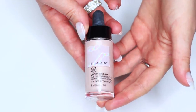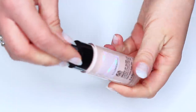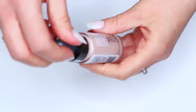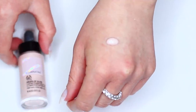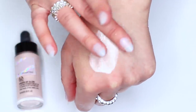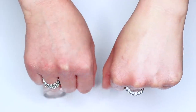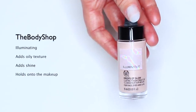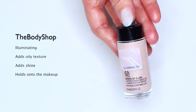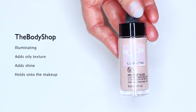Now for drier skin types who want to add some glow, try using oil drops. These come in lots of different formula types. This one is by The Body Shop and I love it because it creates a beautiful texture, evens out the appearance of the skin, adds an oily texture and shine, and gives the makeup something to hold on to. It doesn't necessarily always have to be a primer — to me this is a great way to prep the skin.